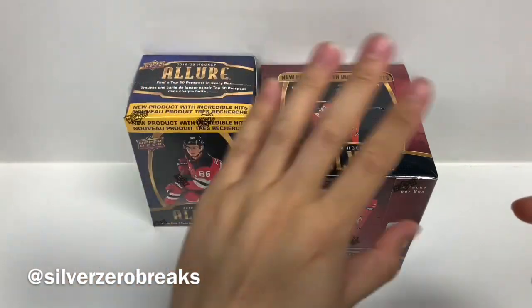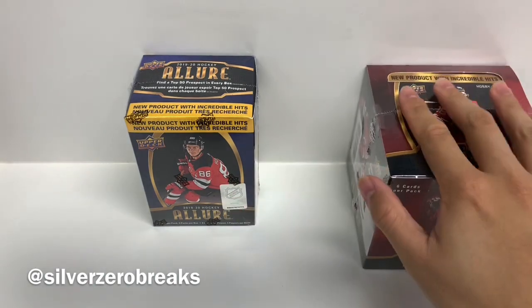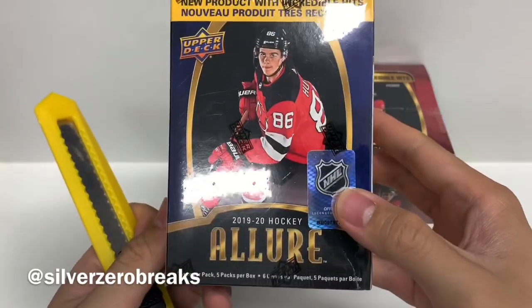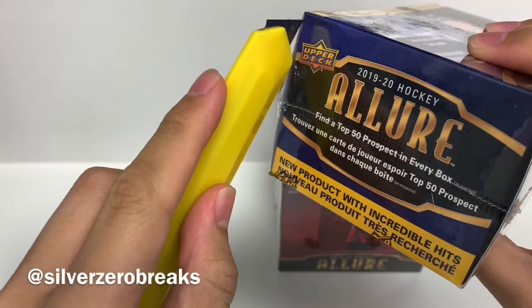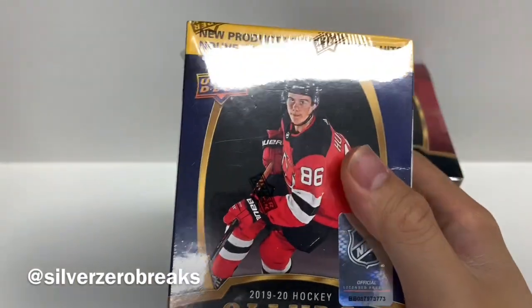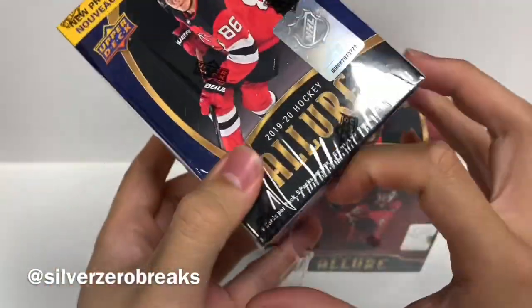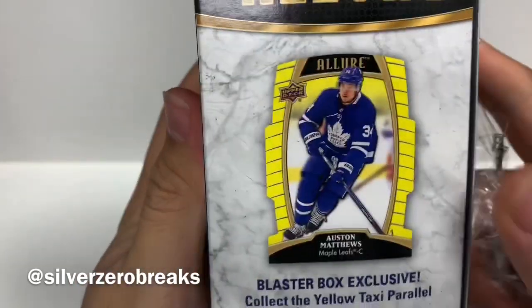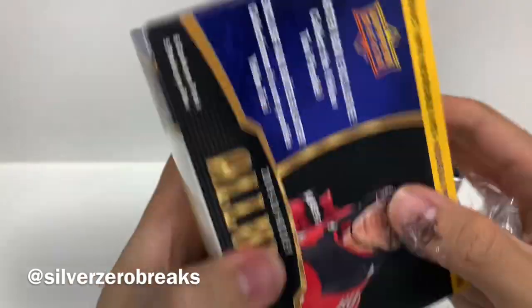Let's begin — I'll start off with the retail blaster box before moving on to the hobby box. Most breaks online have been based on hobby boxes, so at least this one will give you a better look at what's in the retail. Like any retail product, don't really expect any major hits, but there is the exclusive yellow taxi parallel in here, which is something to look out for. There are six cards per pack and five packs per box — that gives you a preview of what the yellow taxi parallels look like.